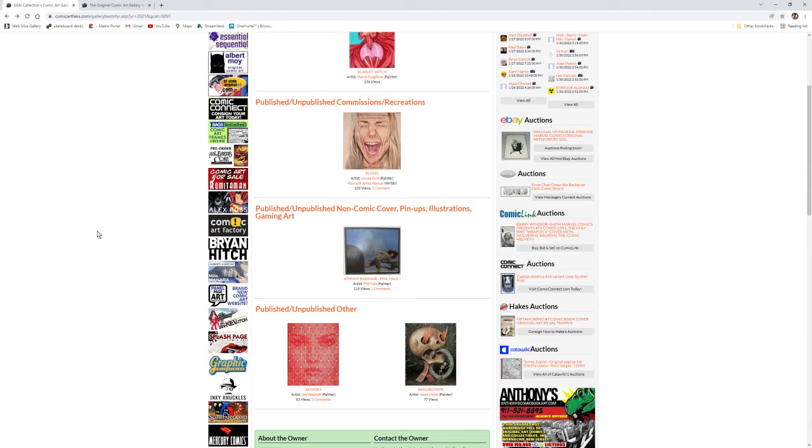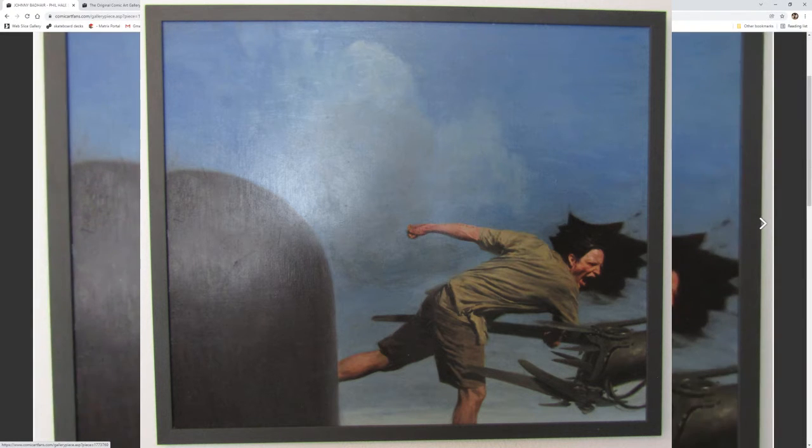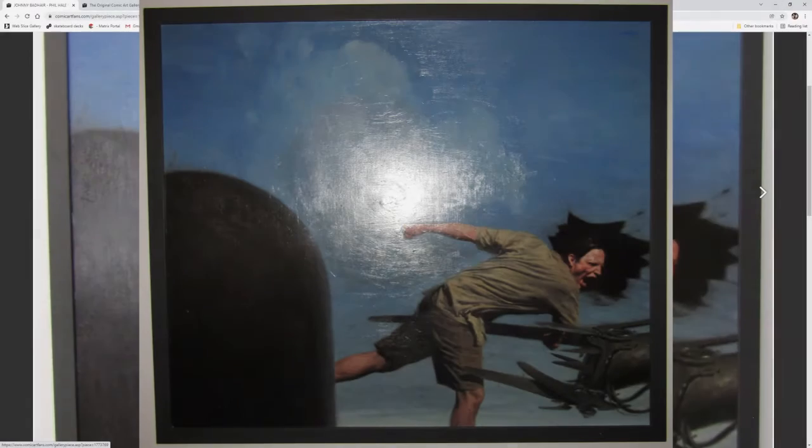After 20 plus years of collecting, I was finally able to get a Phil Hale painting in my collection. Of course the photo does not do it justice, but I do enjoy looking at this piece hanging on my wall and seeing it every day.